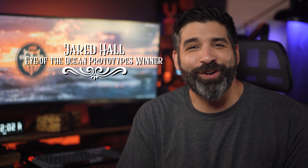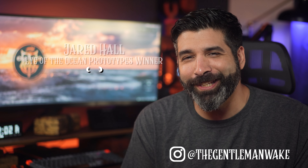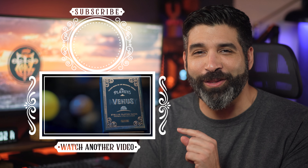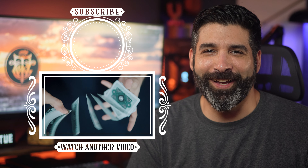Congrats to Jared Hall, winner of the Eye of the Ocean prototypes — contact me via Instagram to claim your prize. To check out my review of another deck series designed by Wittek, check out my review of the Planets decks by clicking on the video that will appear right here. I'm the Gentleman Wake, thank you so much for watching. I'll see you again next time.